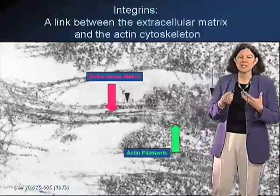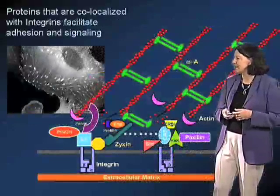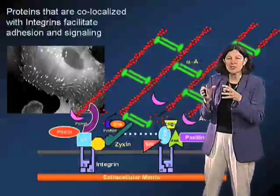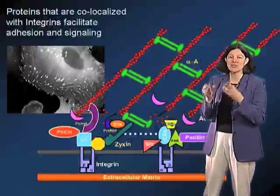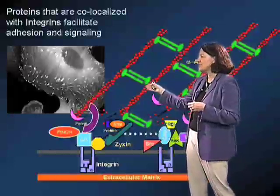These receptors actually form a link between the extracellular matrix and the cytoskeleton, and there are a variety of proteins that are present clustered with the integrins at these sites which facilitate the linkage of the integrins and the membrane to the actin cytoskeleton.